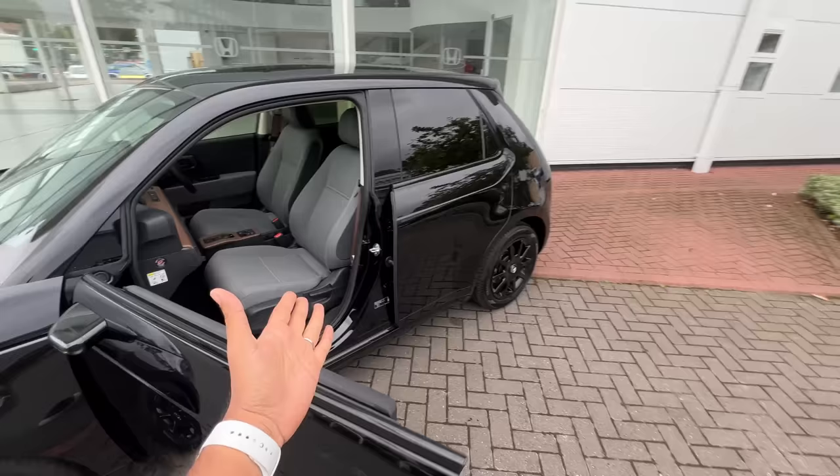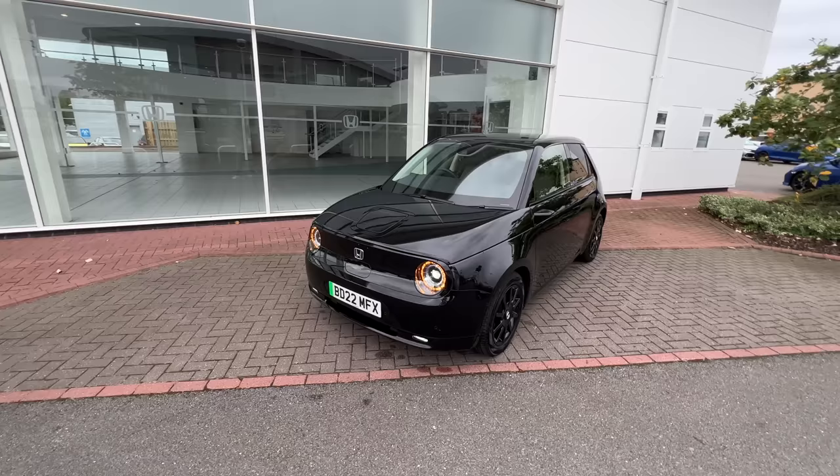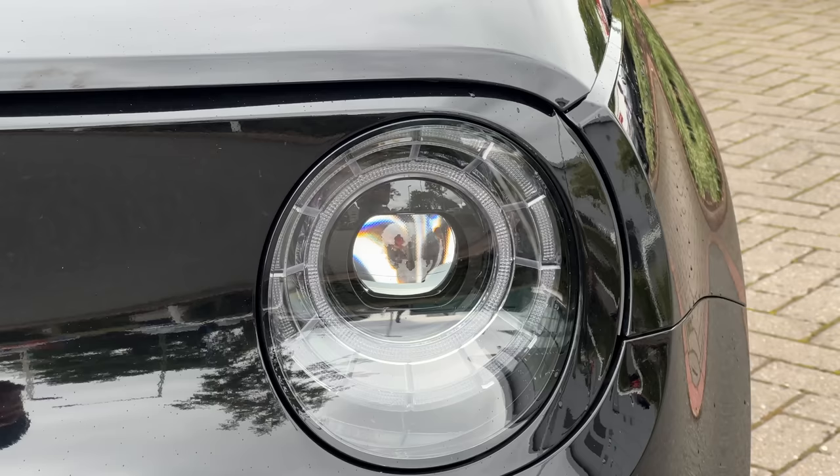Honda itself did not want to put a bigger battery pack in order to keep weight down. However, the Mini Electric actually has a lower weight with a bigger battery pack and better range. When you approach the car, it actually greets you with the lights doing a sort of welcome dance.